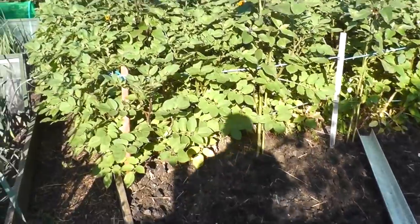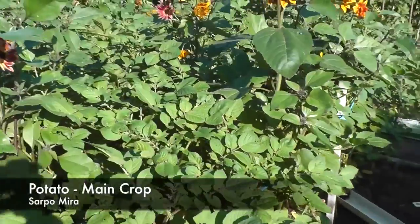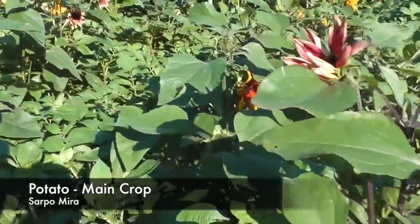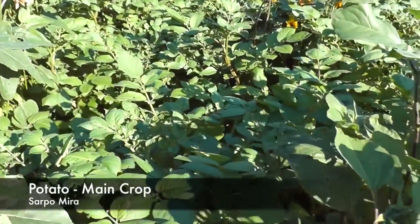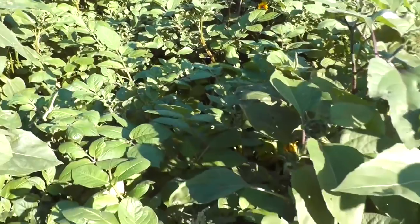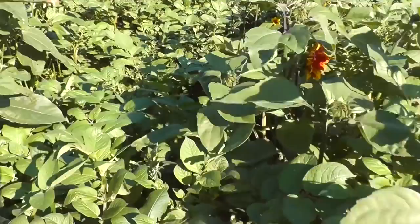Just looking at the other potatoes now - all these are Saw Palmyra and as you can see they're as high as the sunflowers. They have started to collapse in the middle due to the weight, so I'm not sure - I might nip the tops of the foliage down yet. One or two flowers are starting to appear.